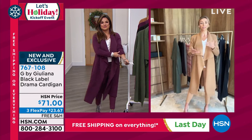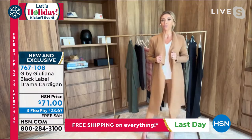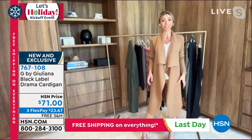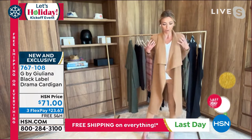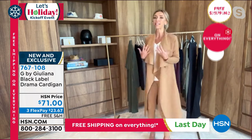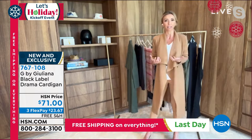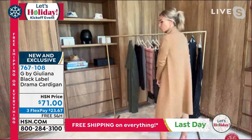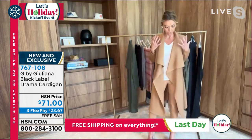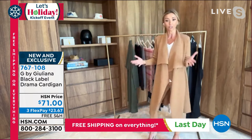My background — my father being a master tailor from Naples, Italy, who taught me everything I know about fit and great tailoring — this is where his work really comes into play. When you have this much fabric and this length, it's very easy for the piece to just overwhelm the figure and not be flattering anymore. The fact that we have all this beautiful sweater knit fabrication and are still able to make it so flattering on the body is all about great tailoring and great fit.